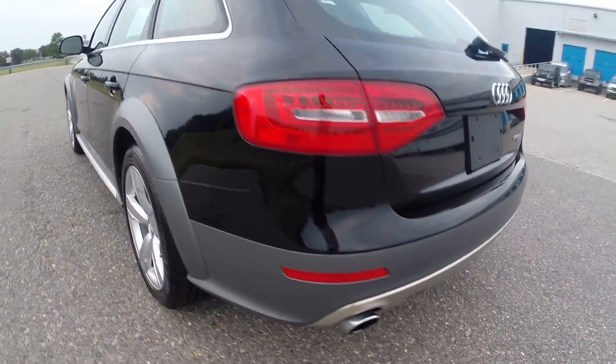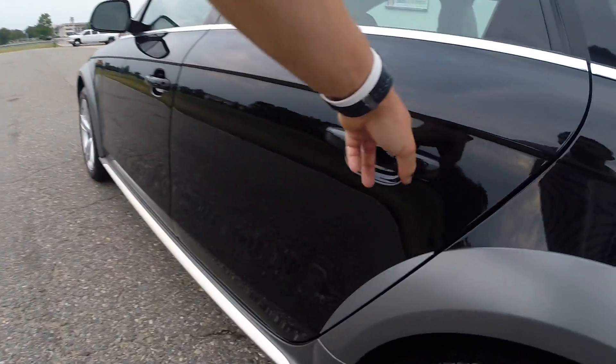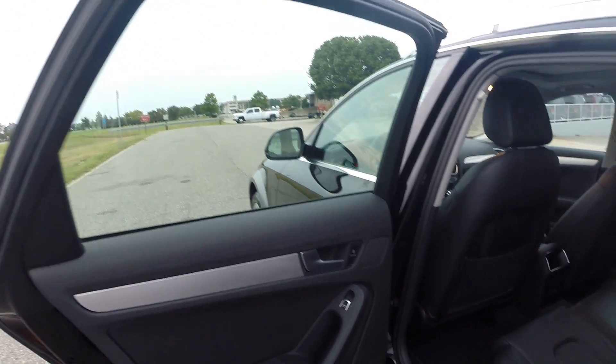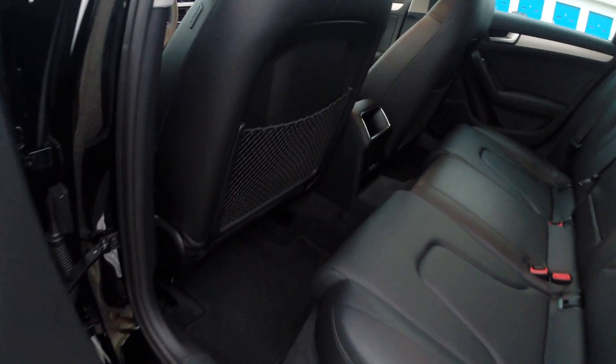2.0 turbo engine. The interior is absolutely flawless — a 10 out of 10. There's nothing to speak of.